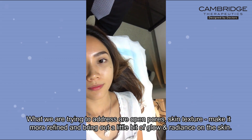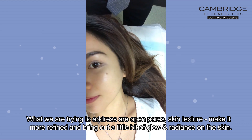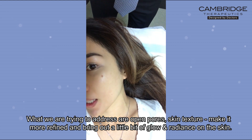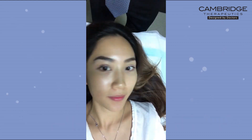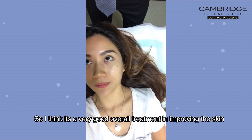What we're trying to address are open pores, skin texture — make it more refined and bring out a little bit of glow and radiance on the skin. So I think it's a very good overall treatment for improving the skin.